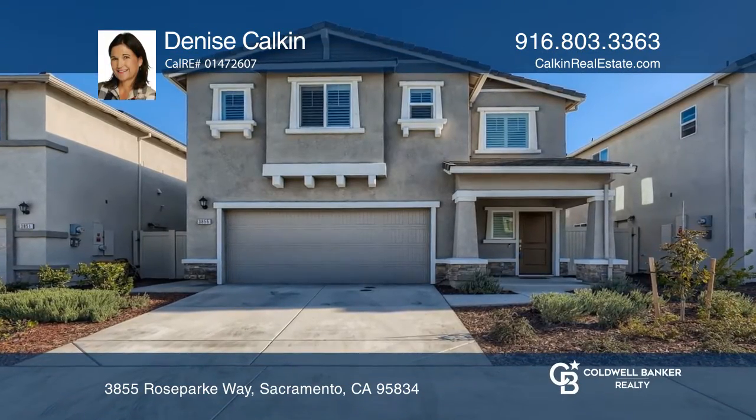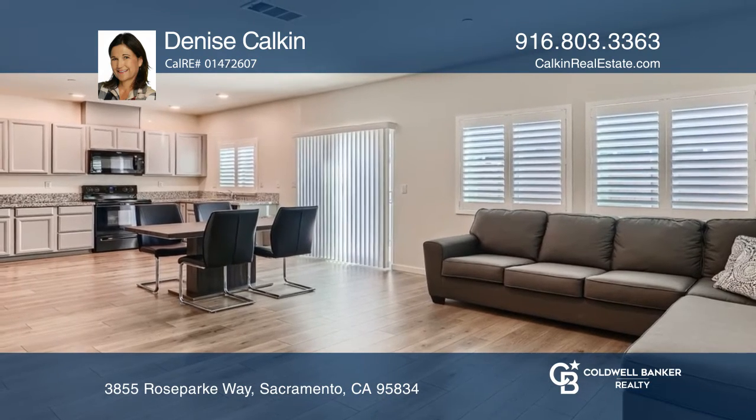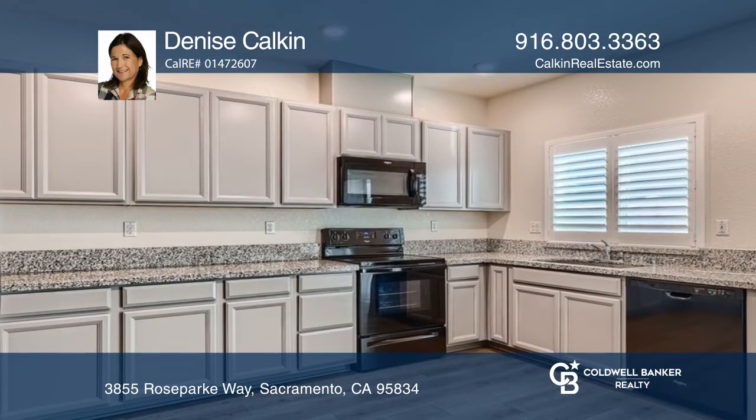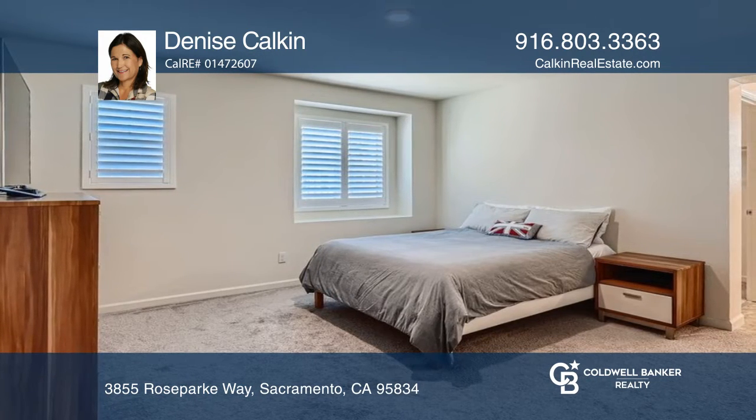This beautiful home built in 2020 is turnkey and exceptionally clean. Enjoy a modern kitchen with granite counters and gray cabinetry. The first floor offers a combined kitchen, dining, and living area with vinyl plank flooring.